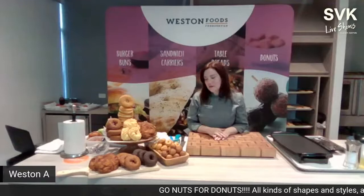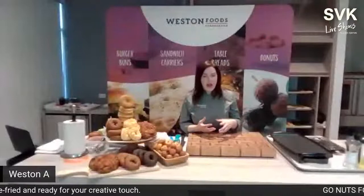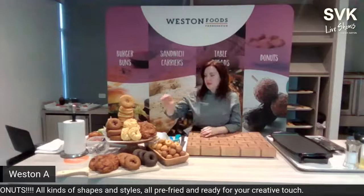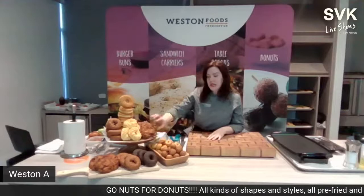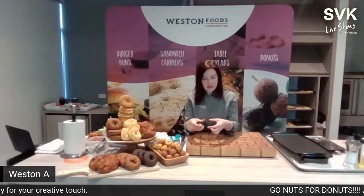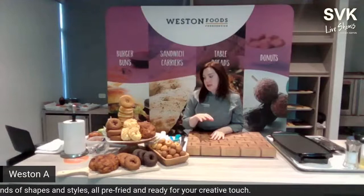There are two main types of donuts. Yeast-raised donuts contain yeast, are allowed to proof and raise similar to bread, and have a softer, more pillowy texture. Weston's yeast-raised varieties available at Cisco include the yeast ring (the most popular and most used), the apple fritter, and the bar donut — typically made into an eclair, also called a long john.